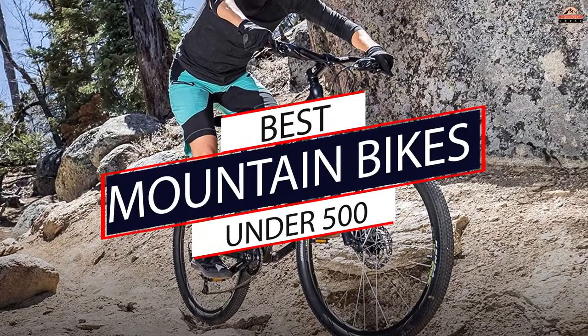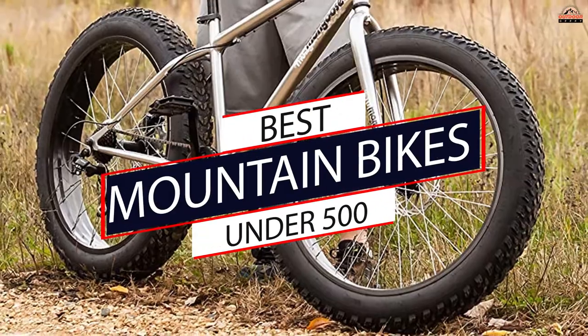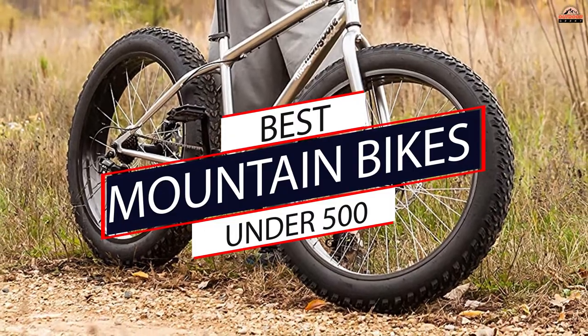These bikes are made specifically for rugged terrain and can be used on various terrain such as dirt, gravel, and paved roads.